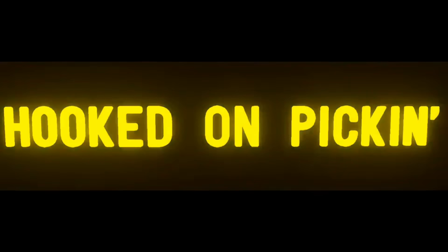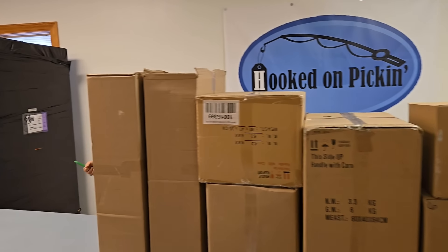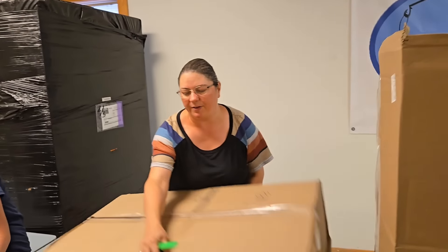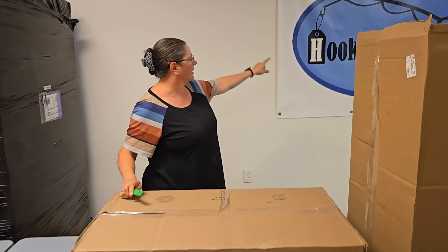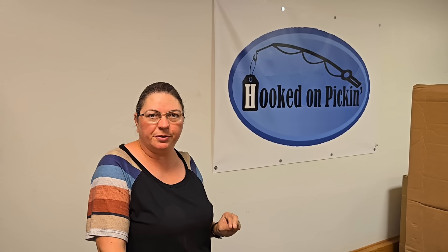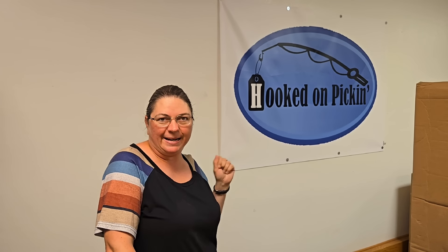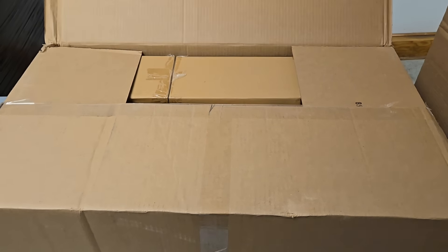All right, let's go ahead and get to unboxing. Let's go down to this tall box down here, we'll just start here. Faith is here to help me organize. Just a reminder on hookedonpickin.com, you're going to go to the clothing and jewelry category, and as soon as you put a clothing item or a jewelry item in the cart, it will be an automatic discount. So definitely check that out and purchase some things from hookedonpickin.com.